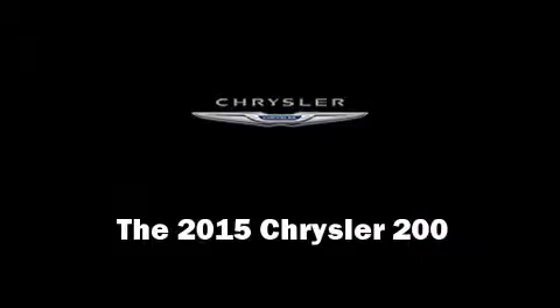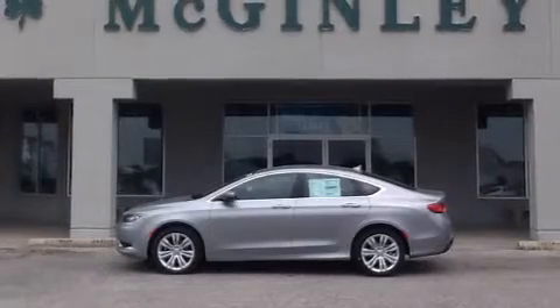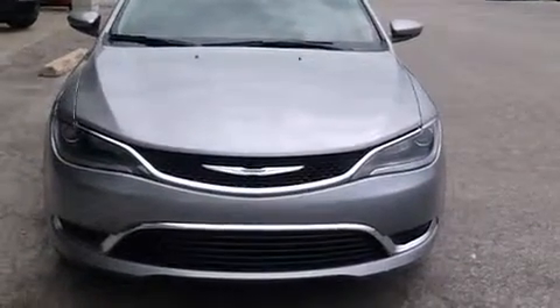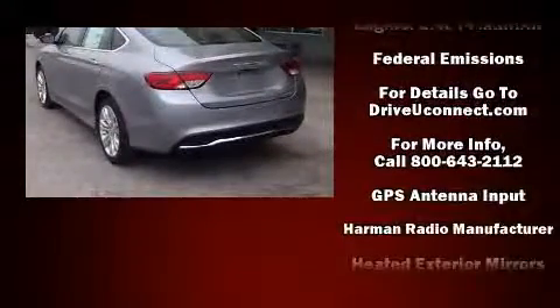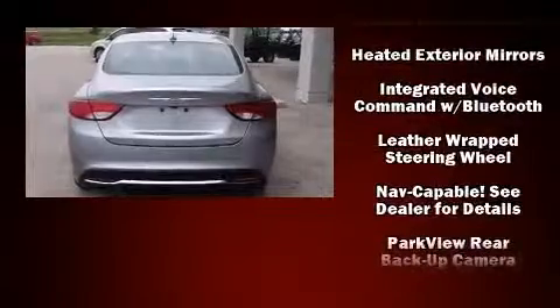The 2015 Chrysler 200 features a front-wheel drive platform, an automatic transmission, and a 2.4-liter four-cylinder engine. Chrysler prioritized practicality, efficiency, and style by including a tachometer, adjustable headrests in all seating positions, fully automatic headlights, and remote